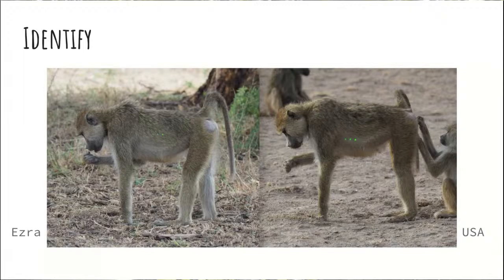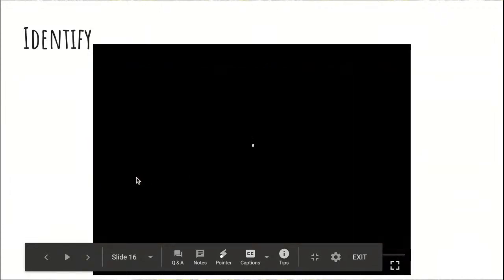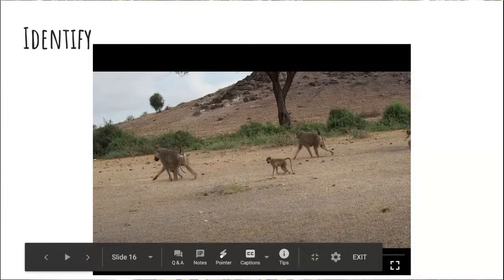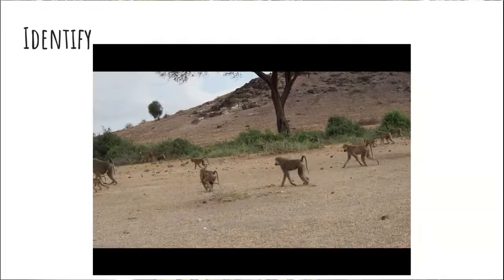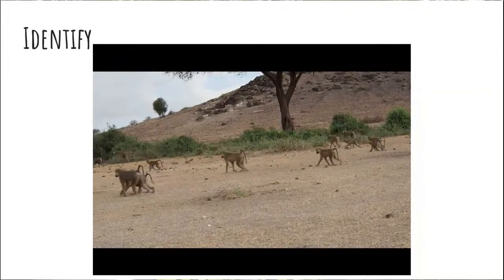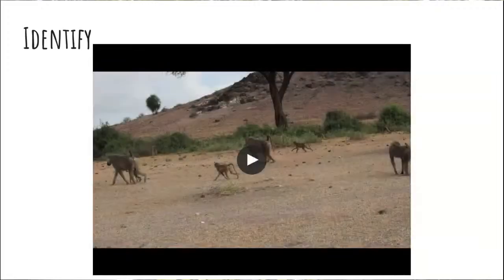After identifying individuals, you still have to find them in the population. This is a typical example of the group on the move — these are really big social groups, some with up to 50 or 70 individuals with adults, juveniles, and infants. If you're looking for one specific individual in that group, that can be pretty tricky. That's why it's helpful to have multiple sets of eyes — you can ask observers or other research assistants if they've seen a specific individual and have them help point them out. These groups get pretty scattered as they're on the move.